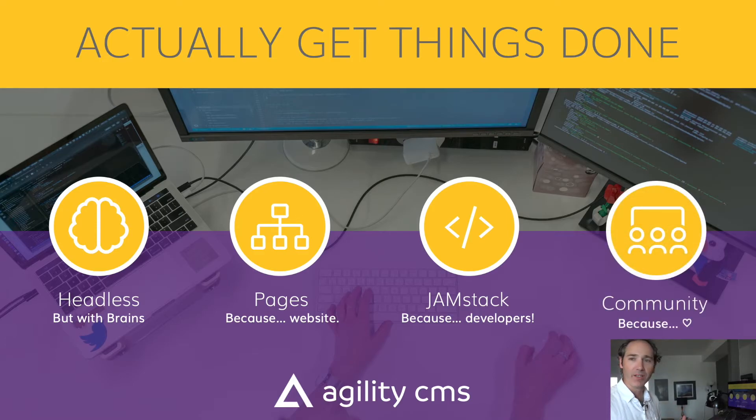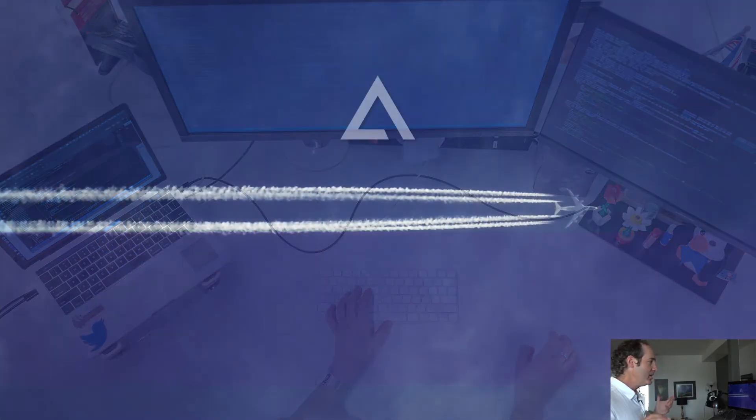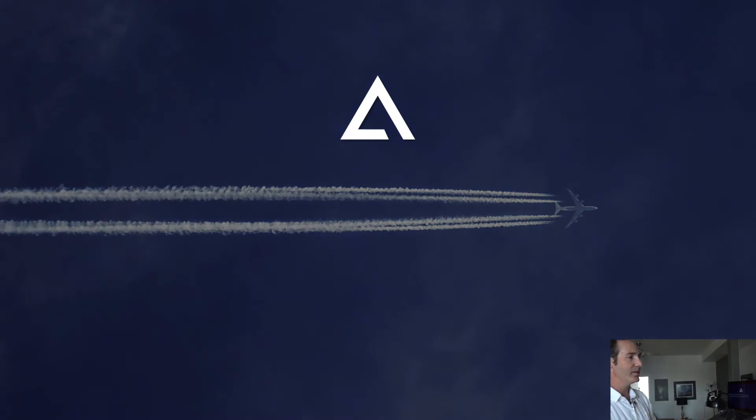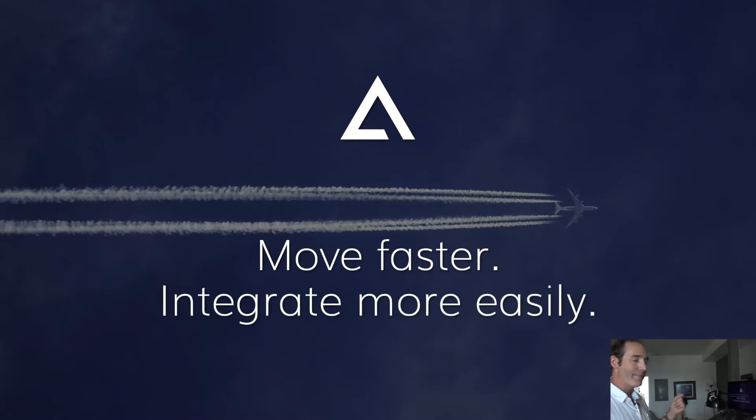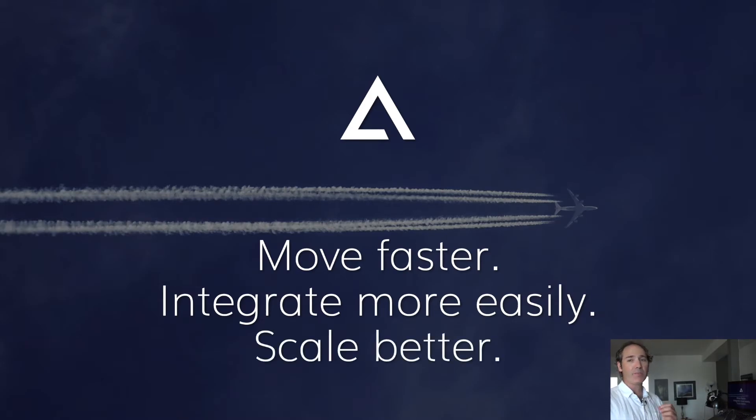Agility really gives you a great community, and the support you get from that community helps you keep going — sometimes you just need a little love. Agility is a great platform that helps you move faster and get more things done. Editors can focus on the content, developers focus on the code, and you can integrate more easily with all the different tools in your organization. And when you get a lot of traffic to your website or mobile app, this approach scales a lot better.